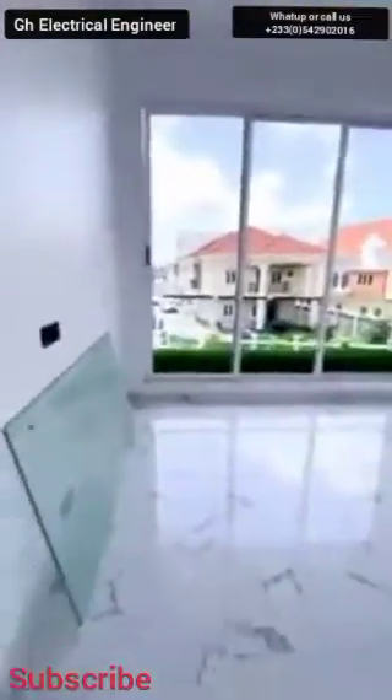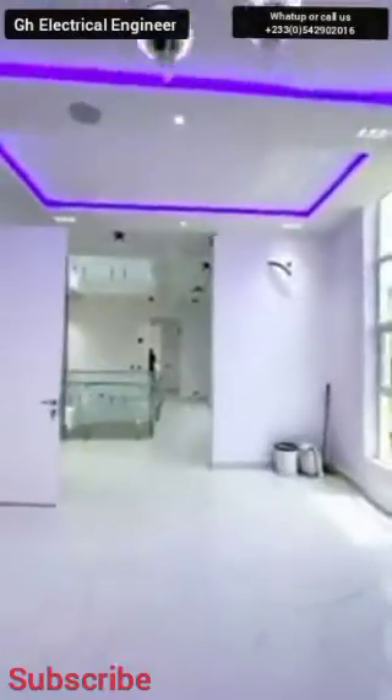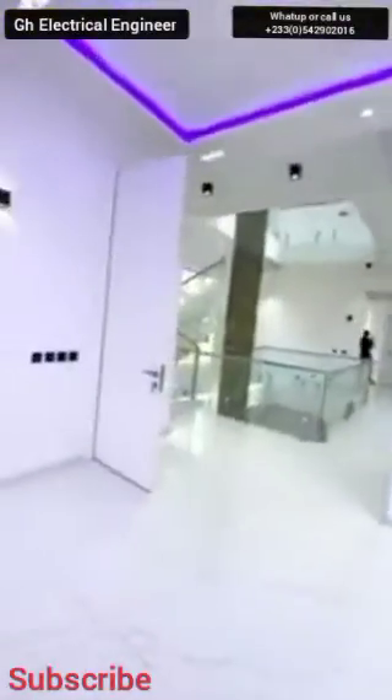We have two bedrooms here. Let's open the first one to see — very, very neat. You can see the LED lights are always blue, as I told you. We cannot do something without your specifications. We have to know your design beforehand. The washroom has a wall-mounted toilet and a walk-in shower. Everything is really neat. Engage yourself with Ghana GH Electrical Engineer.